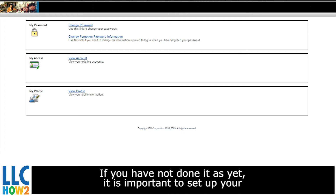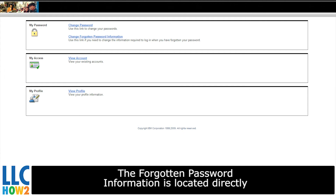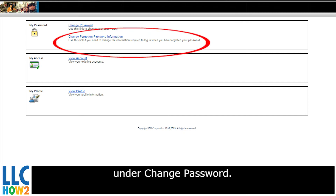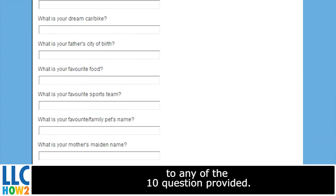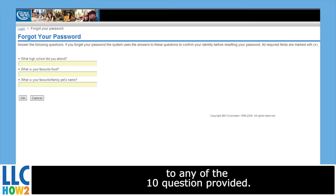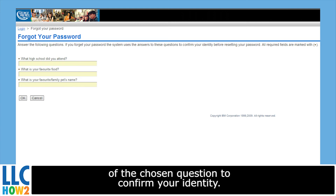If you have not done it as yet, it is important to set up your forgotten password information. The forgotten password information is located directly under Change Password. You will be asked to answer 5 answers to any of the 10 questions provided. If you ever forget your password, you will be asked to answer 3 of the chosen questions to confirm your identity.